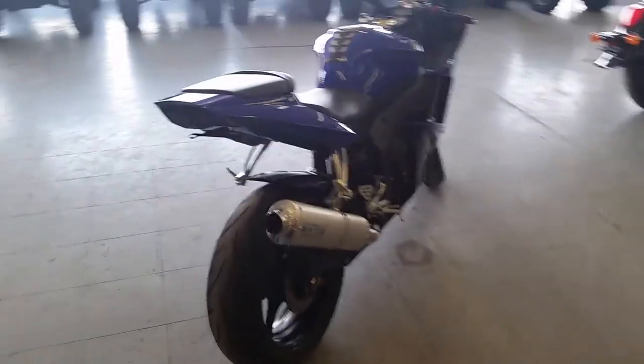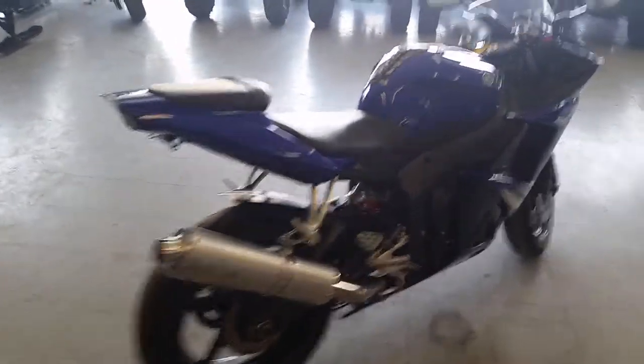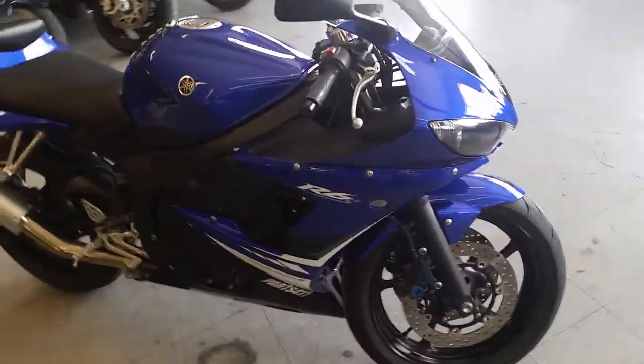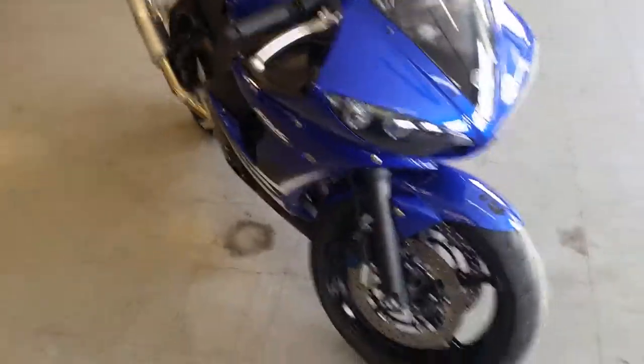This thing's loaded up with all the extras. It's in racing blue paint, a perfect 10 out of 10. It's got the GYTR stainless steel exhaust, a fender eliminator kit, and integrated LED rear turn signals and brake light.